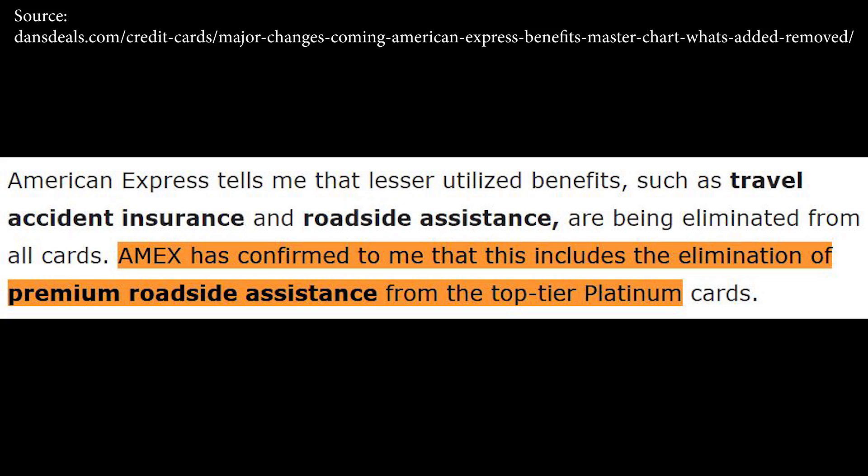Moving on to roadside assistance — this benefit is being completely removed. Based on the most updated data point from Dan Steele, who has a contact at American Express, the premium roadside assistance is also being removed entirely. You might want to plan around that, whether it's buying AAA — which seems pretty affordable — or keeping another card in your wallet that offers the benefit. Especially if you live on the East Coast, you might use roadside assistance once or twice per year during winter, so that's about $50 to $100 in value.